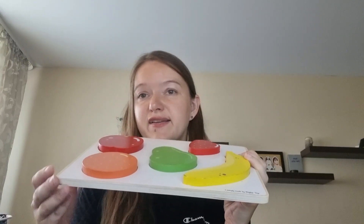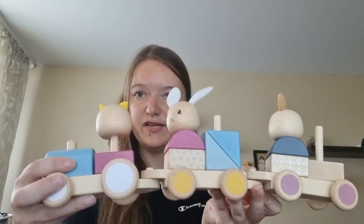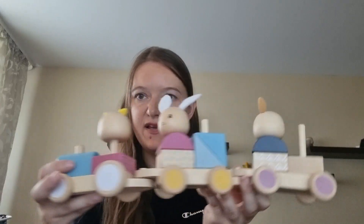The one toy he plays with pretty much every day — and the main reason I chose this box — is like a tray. There are different shapes you can put on sticks, there are heads, and you can push the train yourself. He really enjoys building it or just pulling it through the rooms and playing with it.